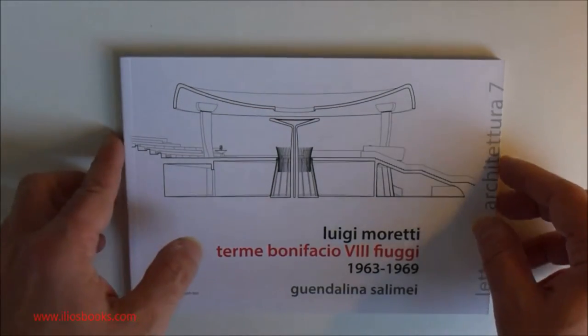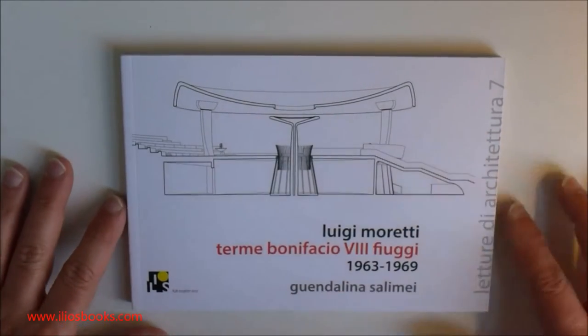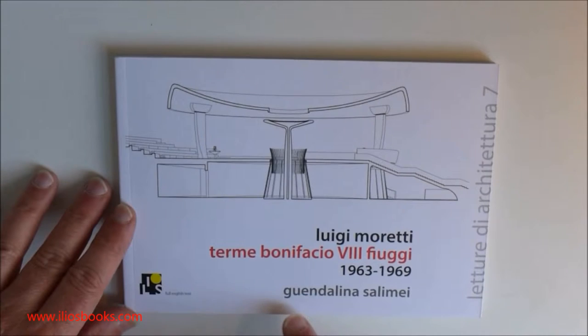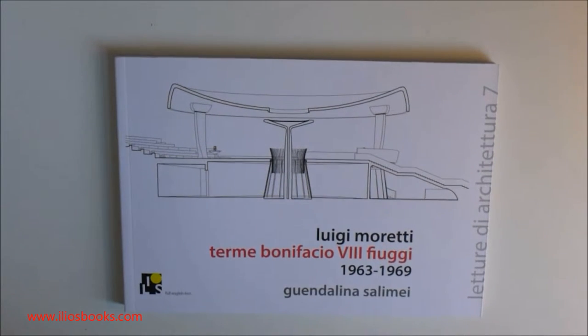Good evening. We are here to introduce a new book in the series Lecture of Architecture, number seven, written by Guendalina Salimè, an Italian architect from Rome.